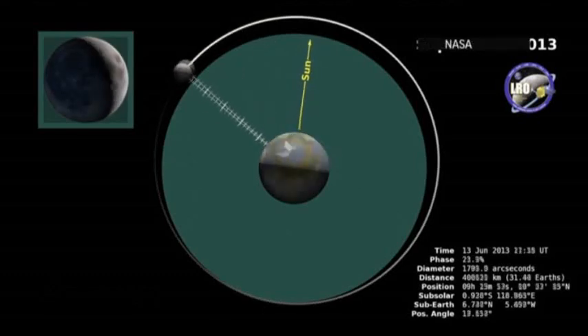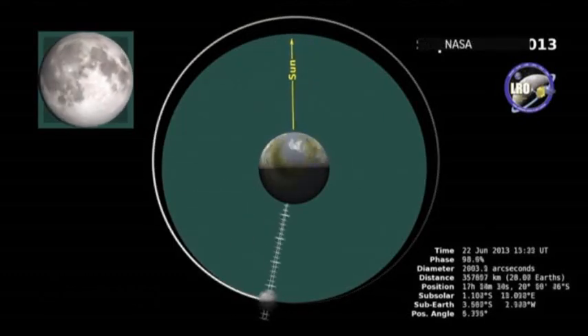A supermoon occurs when a full moon happens very close to perigee. Perigee is the moon's closest approach to the Earth every month, and that distance actually varies a little bit month to month. So not only is the moon at its closest approach for the month, but this perigee is a little closer than normal — a bit of a double whammy of things making the moon a little bit bigger.